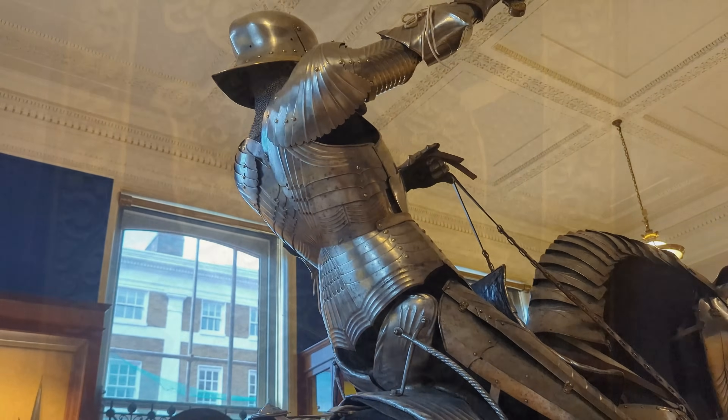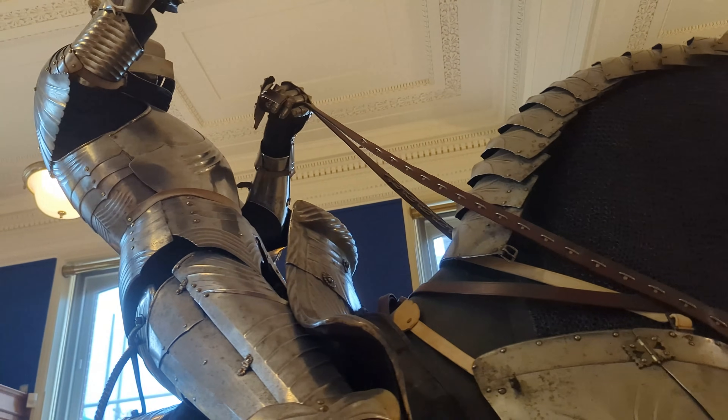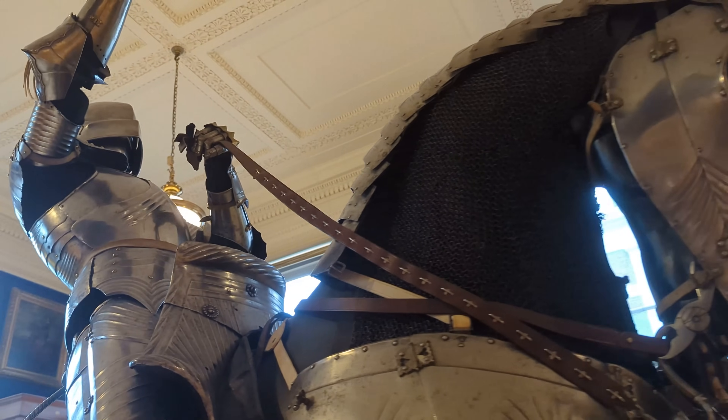The vivid blues and golds being brought back to life show how incredible this armour would have been in its heyday. The main feature of the Wallace Collection's armour section is a mounted knight in full polished armour, even including the steel horse armour as well.